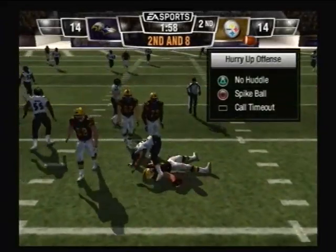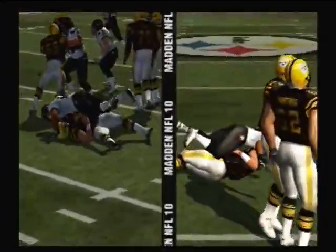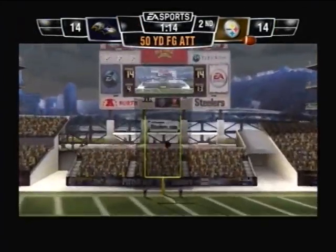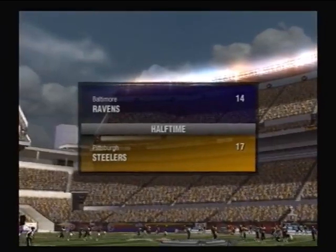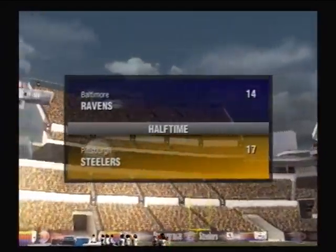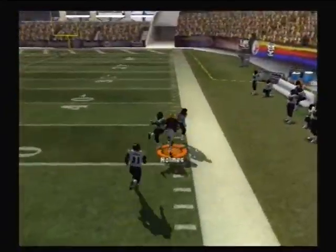They get to the QB — not sure how much he could do there, I'm not even sure he saw that guy coming. I'll tell you what, if they don't start doing a better job protecting him it's going to be a long day. Pass completed.